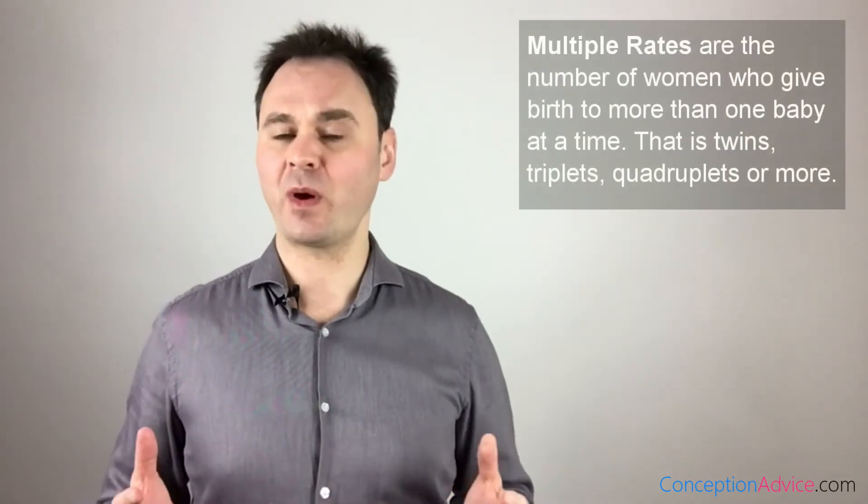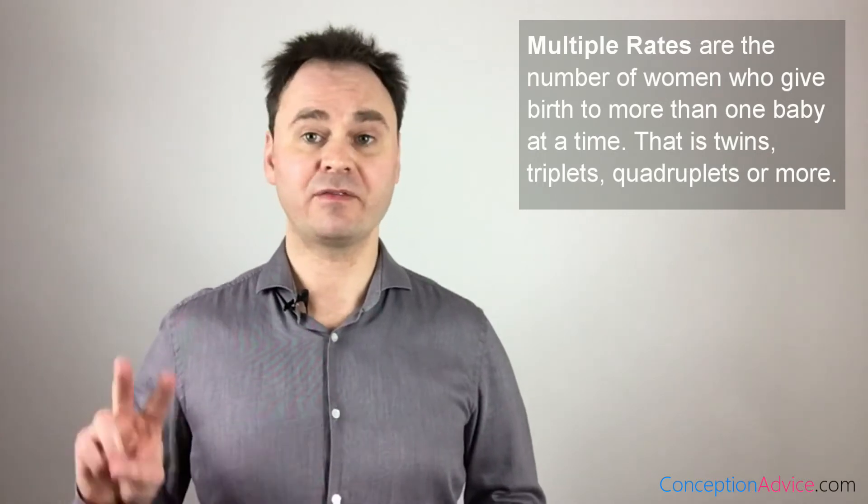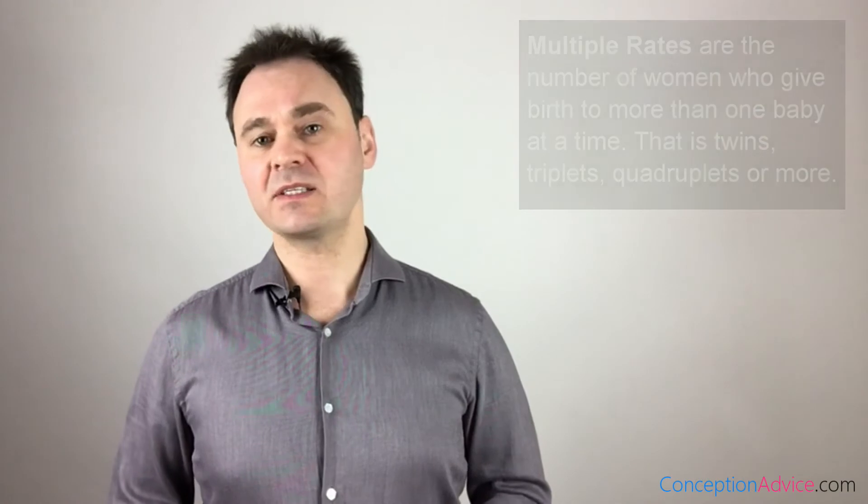Many countries publish fertility clinic multiple rates in addition to success rates. The multiple rate of a fertility clinic is the number of women who become pregnant and give birth to more than one baby at a time — i.e., twins, triplets, quadruplets, or more. Clinics that have a high multiple rate often transfer more embryos at the same time than clinics with low multiple rates. The more embryos transferred, the higher the chance that one will implant, which causes the clinic to have a higher success rate.